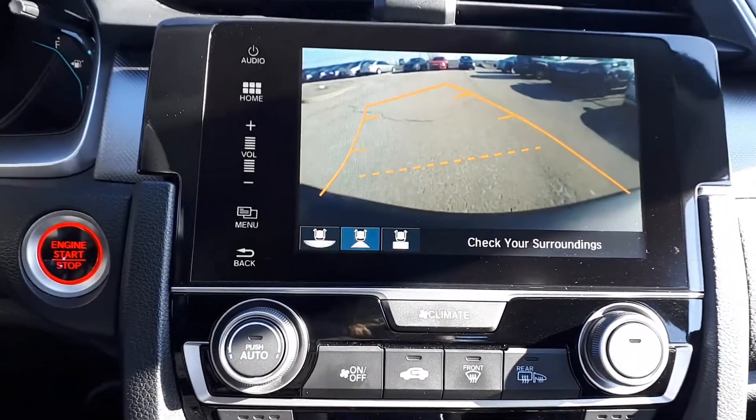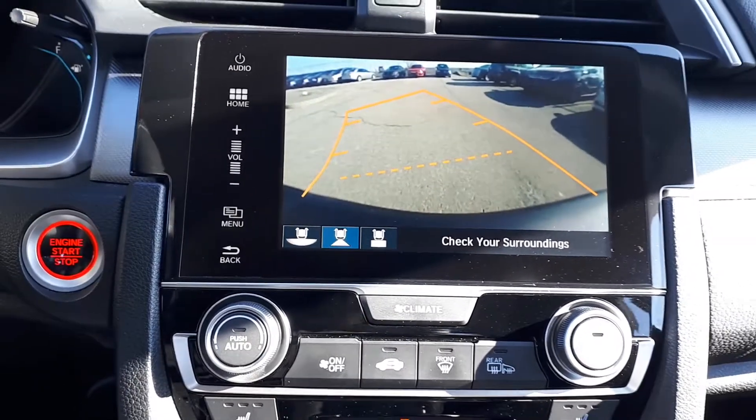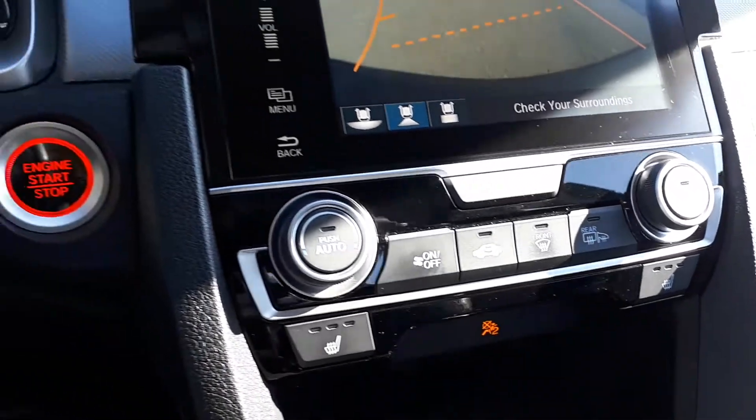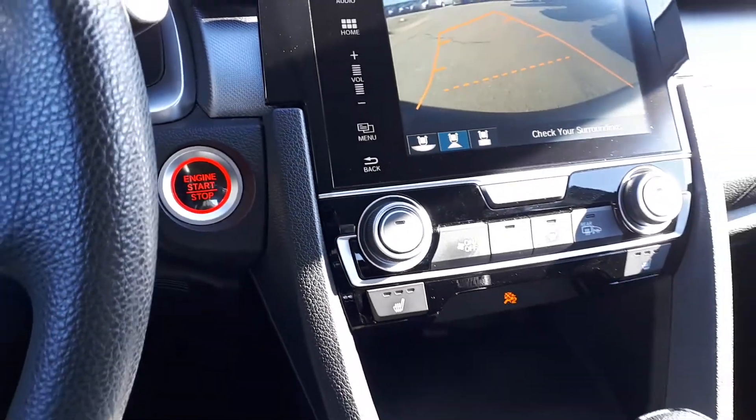The backup camera has three different viewing modes: wide, normal, or top-down view. For further convenience there's also dual climate controls, heated seating, push-to-start engine, and many more great features.